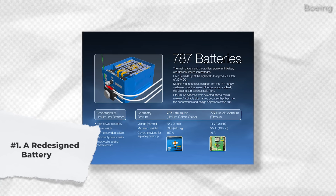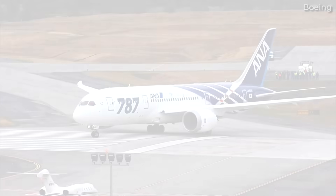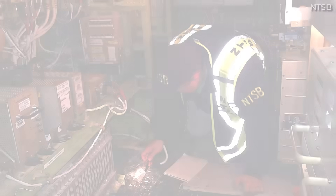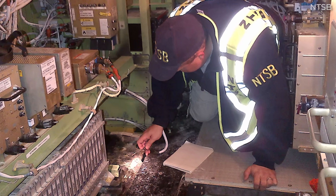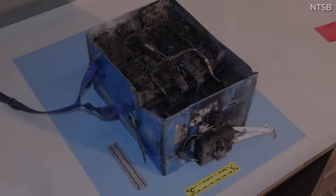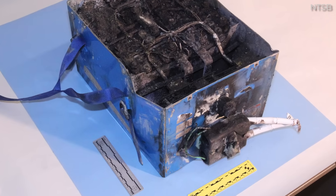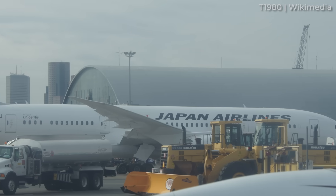A Redesigned Battery. Many people familiar with the 787's early history will know that within a couple of years of the Boeing 787's introduction, multiple onboard fires were caused by an issue with the aircraft's lithium-ion battery. After three incidents, the last one involving an emergency landing leading to multiple sustained injuries, the type was grounded until the manufacturer could devise a solution.